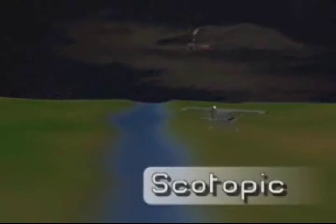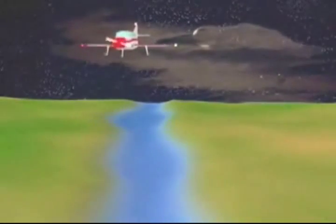Scotopic vision occurs during nighttime, partial moonlight, or low intensity artificial illumination. Under these conditions, if you look directly at an object for more than a few seconds, the image of the object fades away completely due to the night blind spot. Off-center scanning with peripheral vision provides the only means of seeing very dim objects in the dark.